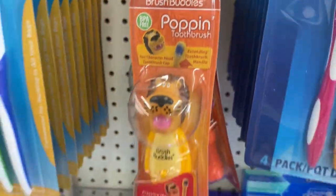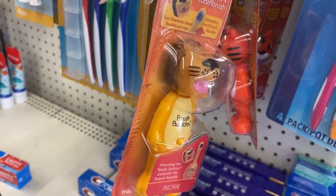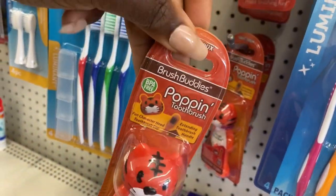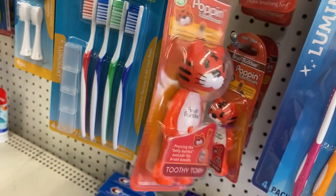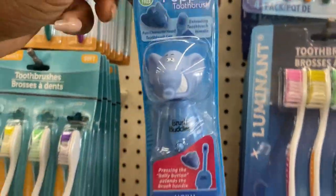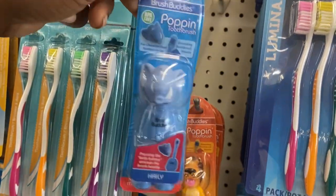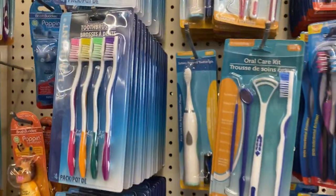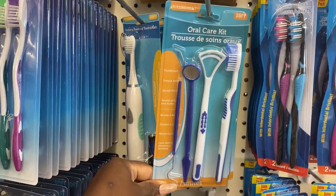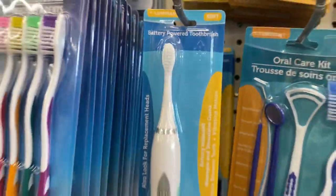Look at these little Brush Buddies popping toothbrushes — they're no longer than a child's finger! They've got a little tiger and an elephant — great incentives for getting younger kids to brush their teeth. They've also restocked on four-packs of toothbrushes, have three-packs of oral care kits, and even a battery-powered toothbrush at Dollar Tree!